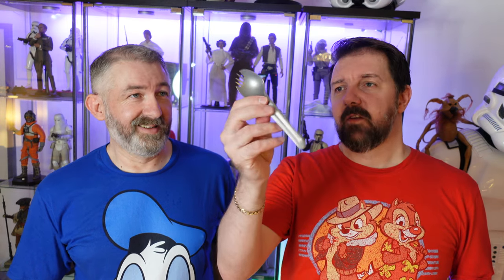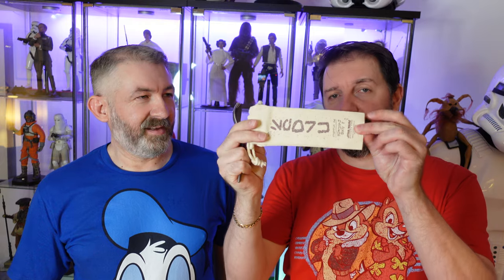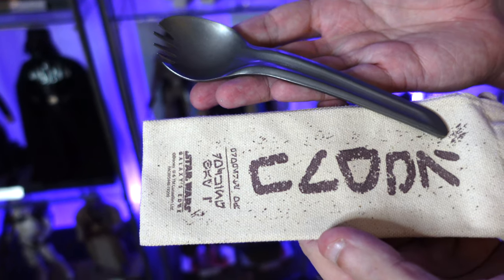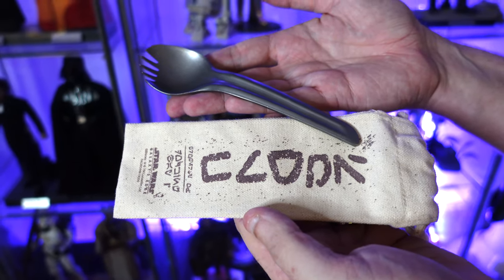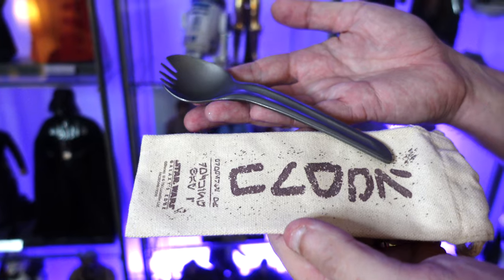While we were in Batuu we got a couple of the sporks — these were sold out the first time we went, so we were quite happy to get them this time. They were about $12 each before tax; you just buy them at the cash register when ordering food at Docking Bay 7. It's just a standard metal spork — you could probably buy one cheaper on Amazon — but it's obviously part of the whole Batuu experience and we've used them loads, though we didn't actually use them in the park!